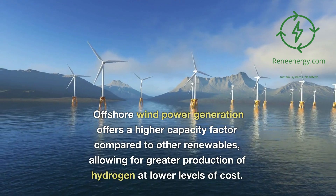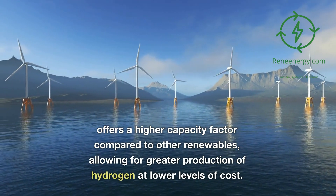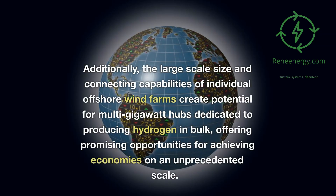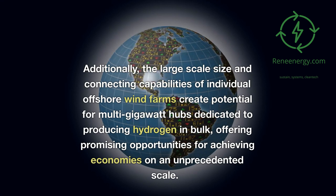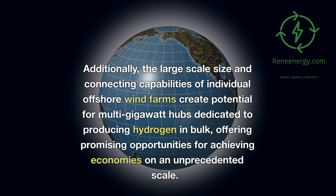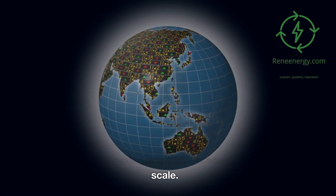Offshore wind power generation offers a higher capacity factor compared to other renewables, allowing for greater production of hydrogen at lower levels of cost. Additionally, the large-scale size and connecting capabilities of individual offshore wind farms create potential for multi-gigawatt hubs dedicated to producing hydrogen in bulk, offering promising opportunities for achieving economies of scale on an unprecedented scale.